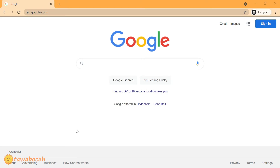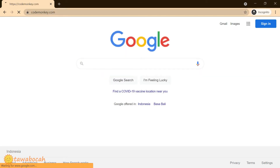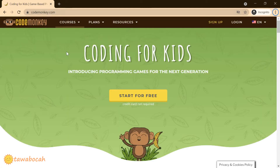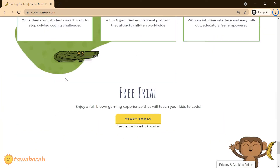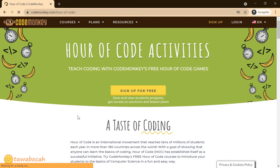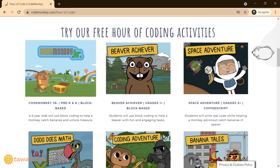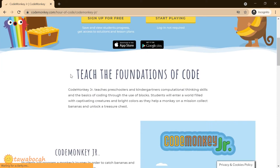In this video, we will see Hour of Code from CodeMonkey. Go to codemonkey.com and see the Hour of Code link at the bottom. Open the CodeMonkeyJr, which is designed as a coding introduction for kids age 4 to 6 years. Then start playing.